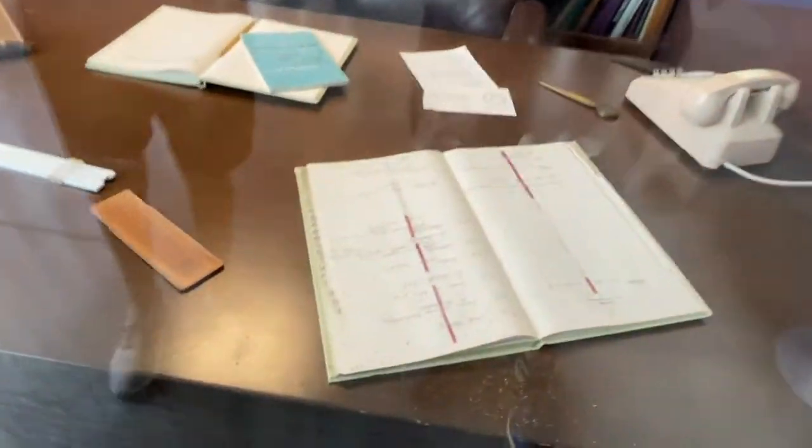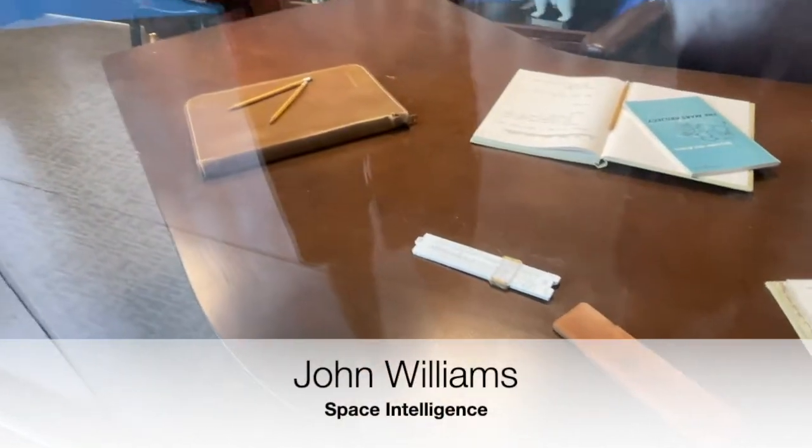It's really amazing stuff. And if you look here, you can see some of his writings and the slide calculator. Really amazing stuff.